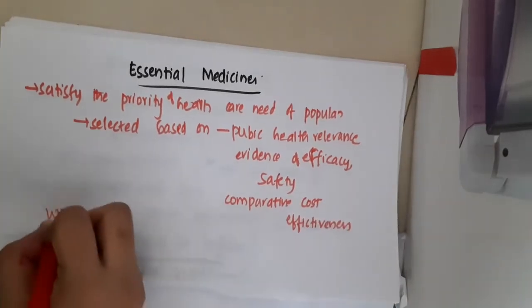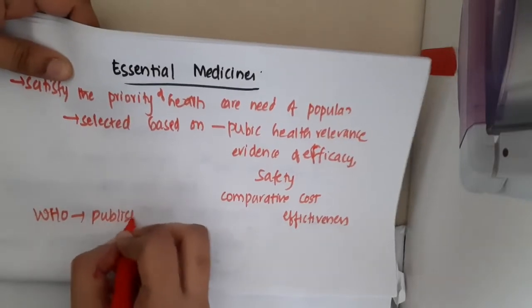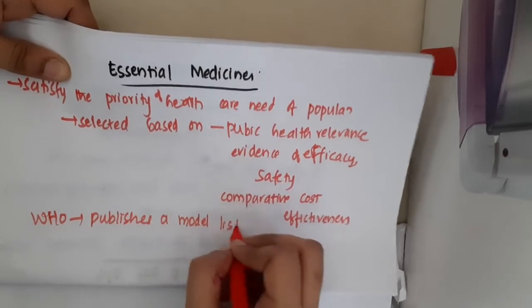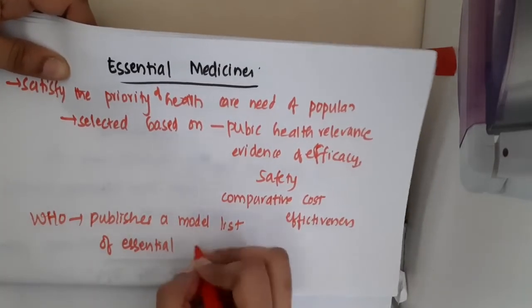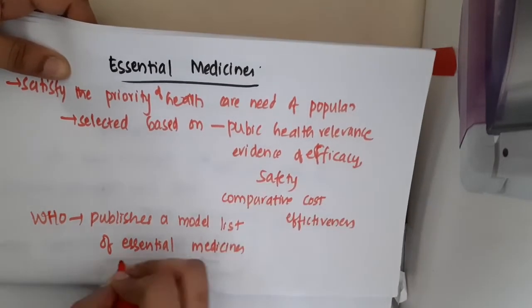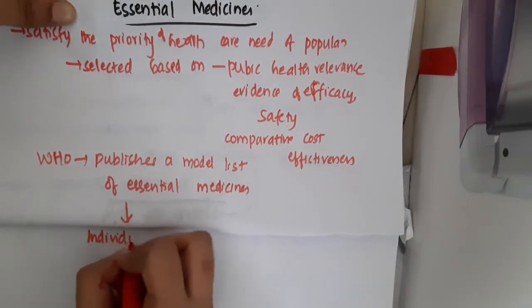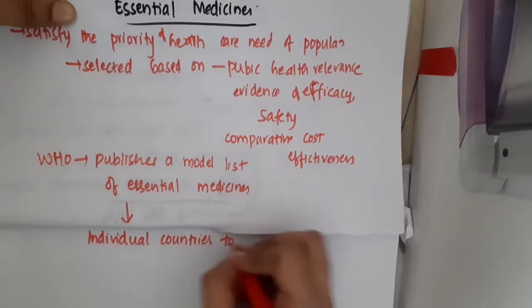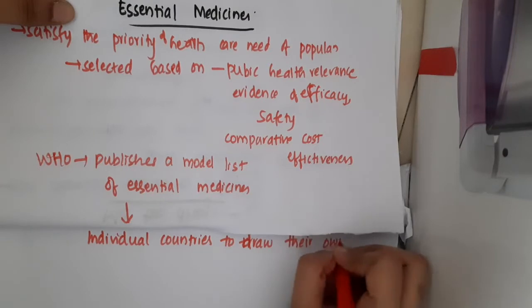WHO periodically publishes a model list of essential medicines. From these medicines, individual countries will select their own national list.